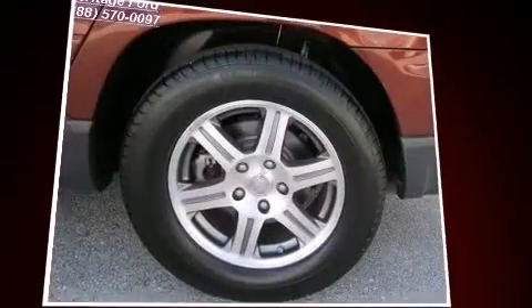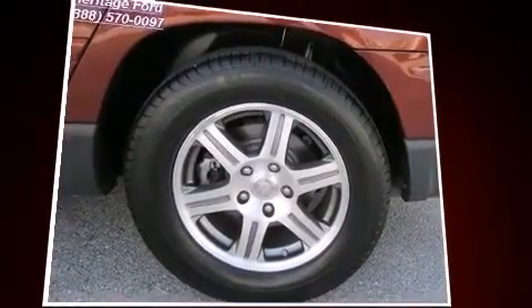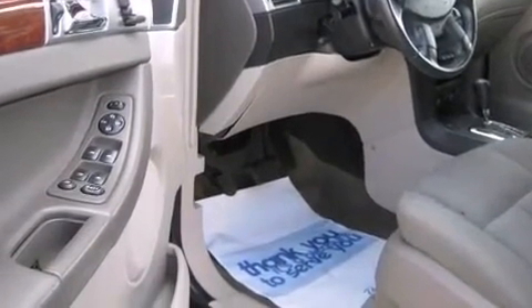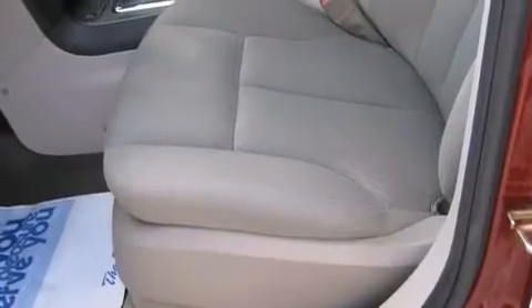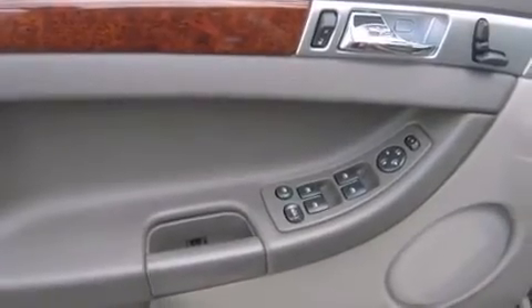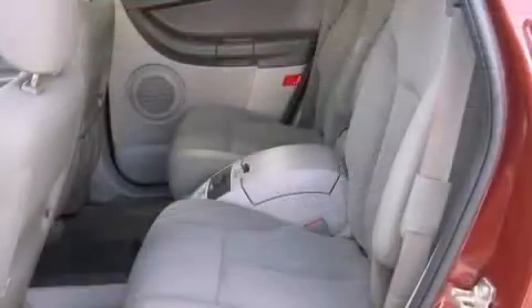front and rear reading lights, speed sensitive wipers, a trip computer, remote keyless entry, and power seats. Third row seats provide an even greater maximum passenger capacity. Chrysler also prioritized safety and security by including dual front impact airbags with